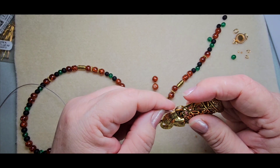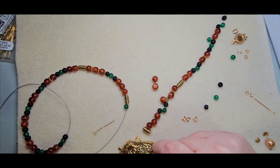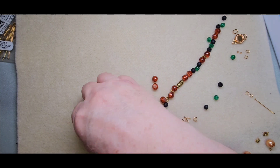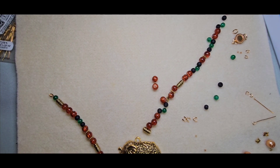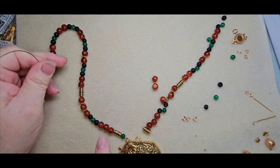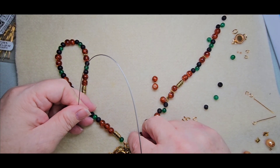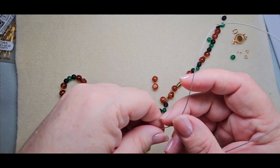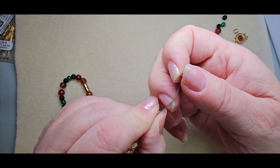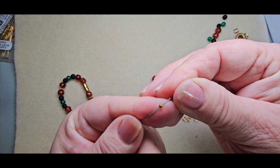Oh, I was going to hang the pendant right on here and I didn't do that. So I'm going to need a jump ring for all this to go on because I wasn't thinking. I've got plenty of wire left. This has to be this side — I was thinking maybe I could just flip it around, but I have all the gold stuff down here on this side, so a jump ring it is. Let's finish up this side.